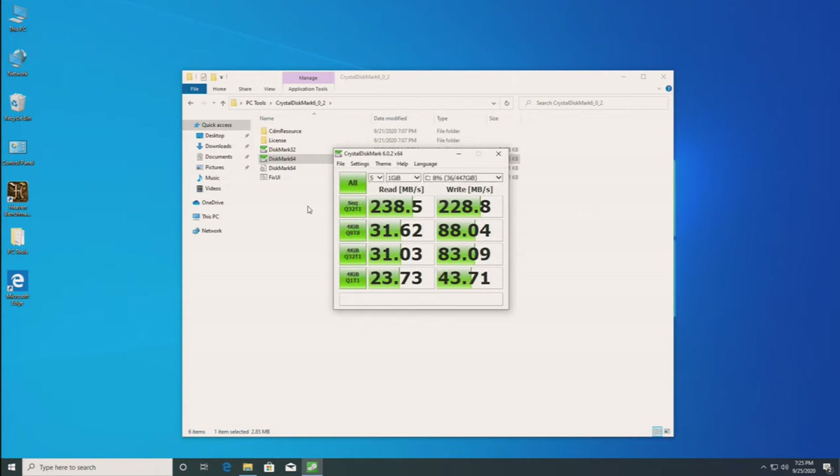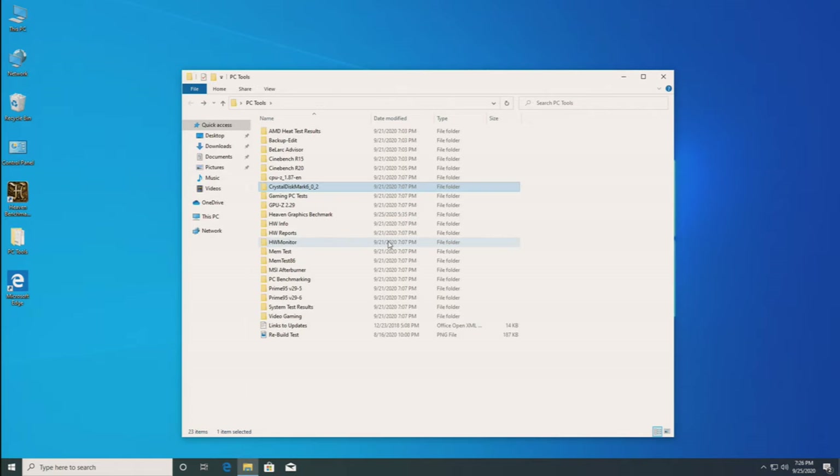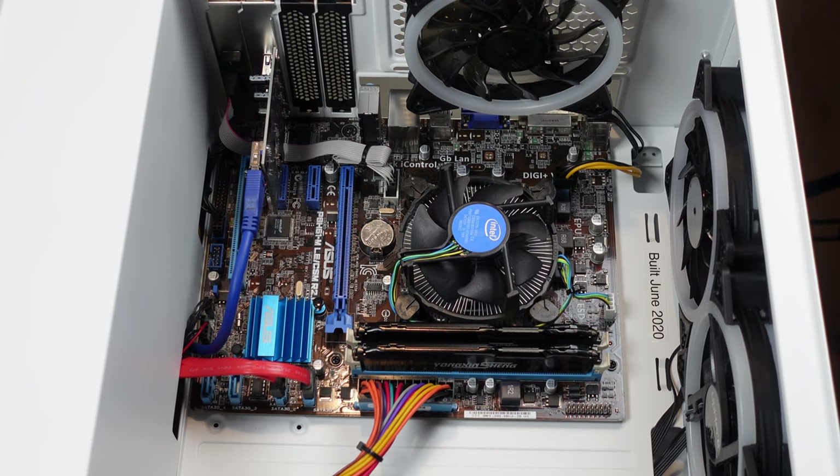The speed isn't at the full speed the SSD can support, but this motherboard is only 3.0 gigabits per second transfer rate on the SATA - it's got the older SATA version, so that's really as fast as it can get. I'm not going to run Prime95 and HWiNFO - that's a bit too much of a stretch. I think that completes the tests I wanted to perform prior to upgrading this PC.